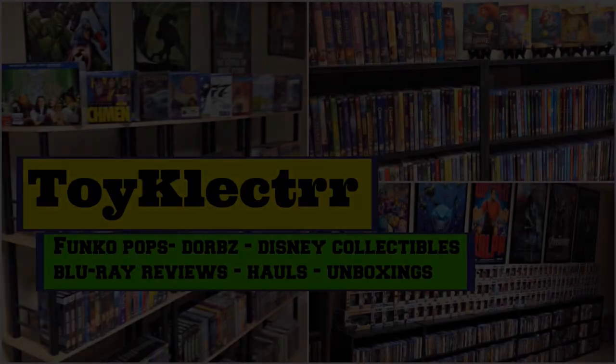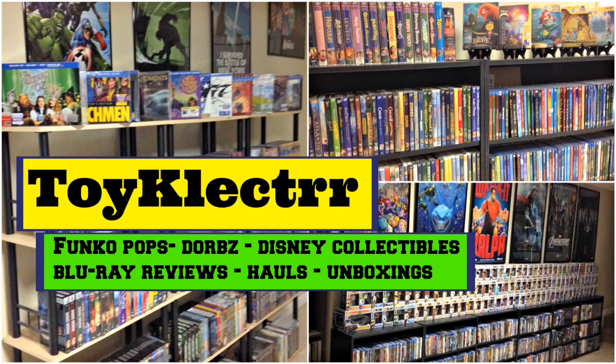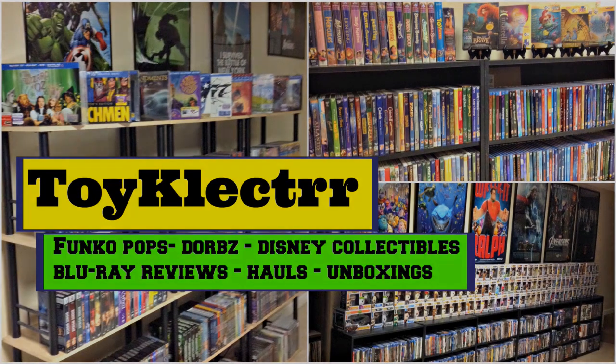Hey, Tony here. Today I'm going to show you my Disney 4K collection, so stay tuned. So today I'm going to take the time to show you my Disney 4K collection.